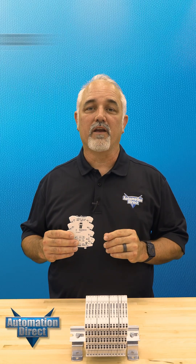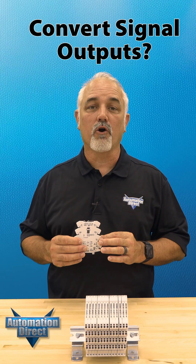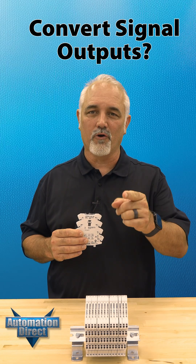Are you looking for a way to prevent ground loops through signal isolation, or convert your analog or temperature signals into different outputs for your application?